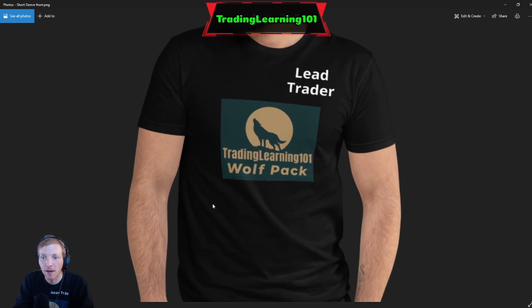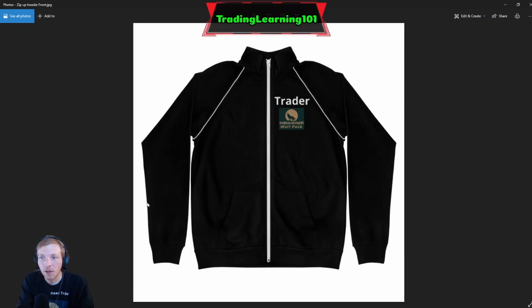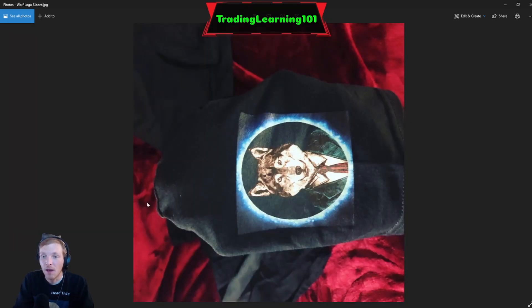Here are some display pictures: 'Trade the Chart Not Your Emotions.' Here's the front of the shirt — Lead Trader, Trading Learning 101 Wolf Pack. Here's the back of the shirt again, and here's the sleeve of the shirt with the Wolfman logo. Here's a zip up hoodie with a little logo and it says 'Trader' right above it.